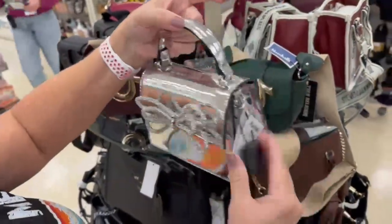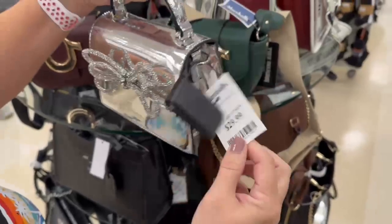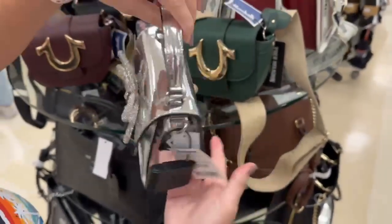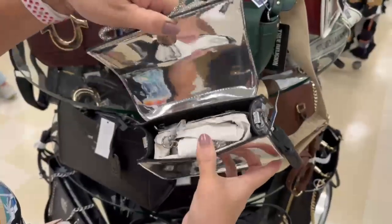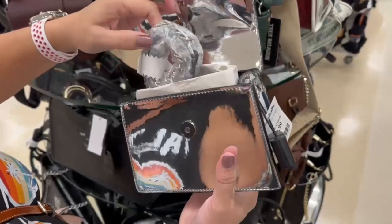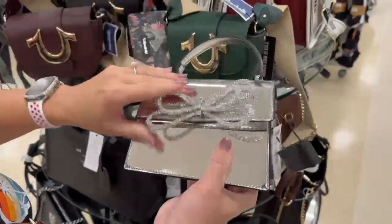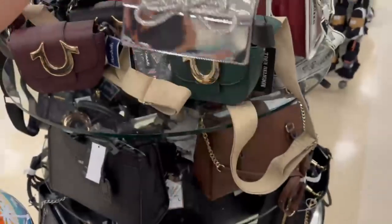This backpack is an Aldo bag and it reminds me of the Coach shine collection, but it's $30 for a cute little going-out bag — that's much more reasonable than those Coach shine bags, especially when you consider the fingerprints all over them. But isn't that cute?